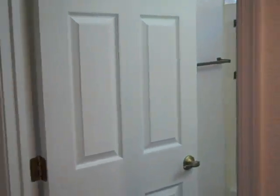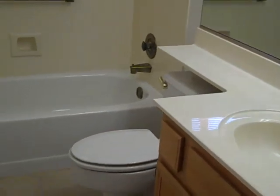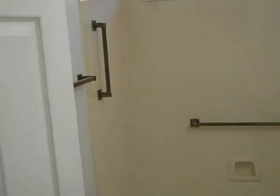Going down the hallway. There's one bathroom here. It's got the cultured marble countertop with single sink, shower, and stool. Large mirror — all in very good condition.